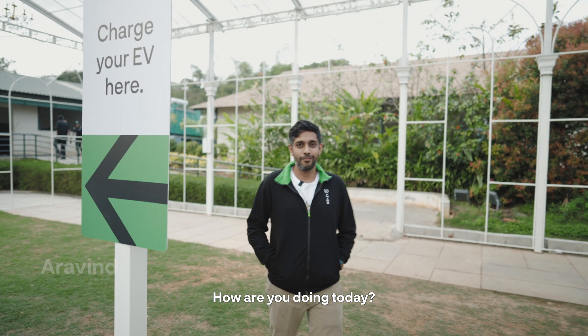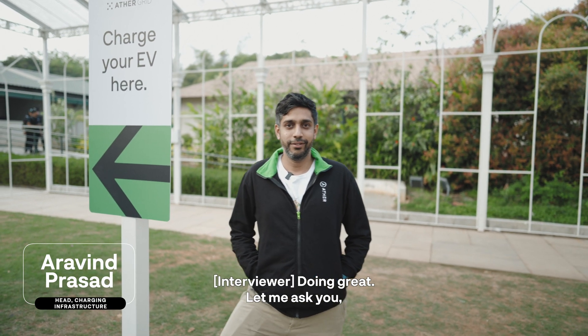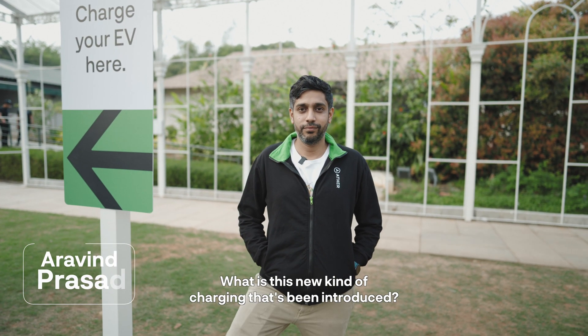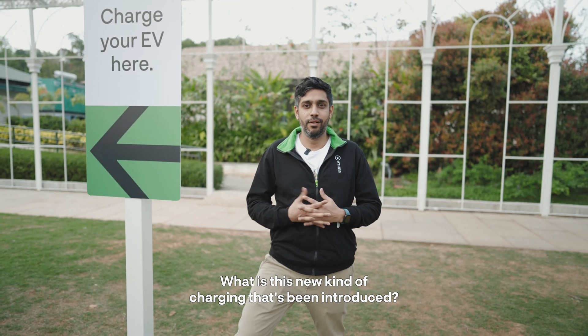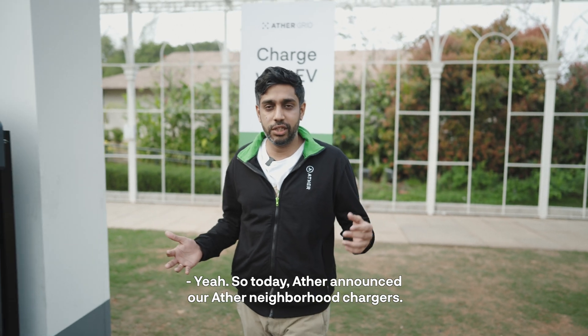Hi Arvind, how are you doing today? Super pumped, thank you! So, what is this new kind of charging that's been introduced? Today Ather announced our Ather neighborhood chargers.